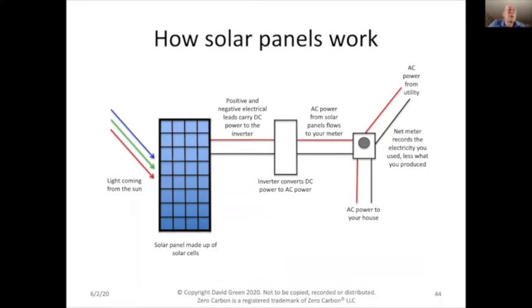How does a solar panel work? The physics is fairly complicated, but it doesn't really matter because they're fairly simple things — they just sit on your roof forever. The warranty is typically 25 years and they'll probably last 40 years making electricity. Light from the sun comes in, hits the solar panel, some fancy quantum mechanics happens, and electricity comes out the other side.